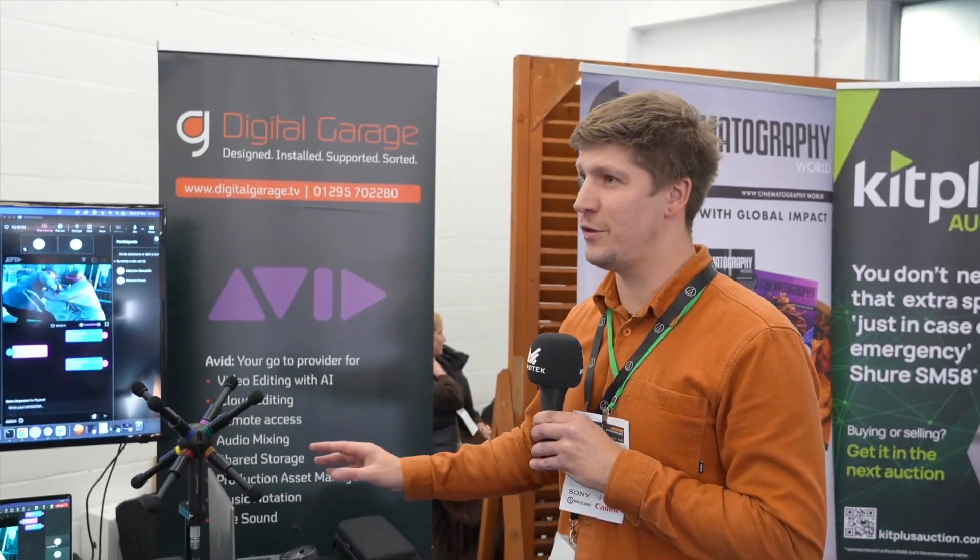As long as you've got phantom power to power the microphones, you can use it with any of your pre-existing cameras that you usually use for sound processing. And what's interesting is your collaboration here with Digital Garage — tell me a bit more about that, how did that come to pass? Massive shout out to Digital Garage — thank you so much for hosting us on this stand and giving us the opportunity to communicate to Kit Plus Show. We're maybe the only audio people here, so yeah, massive shout out to Digital Garage for letting us come and join them on the stand.